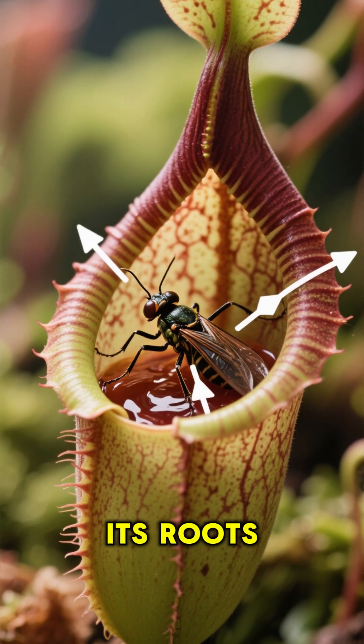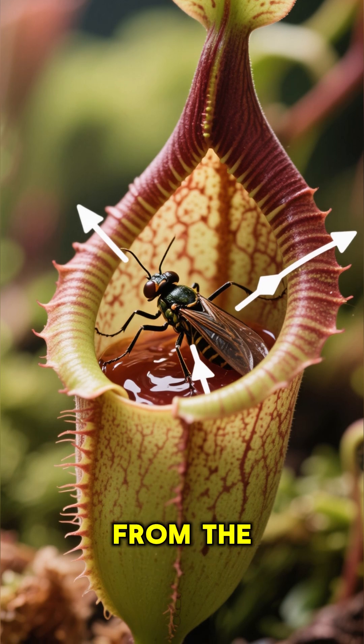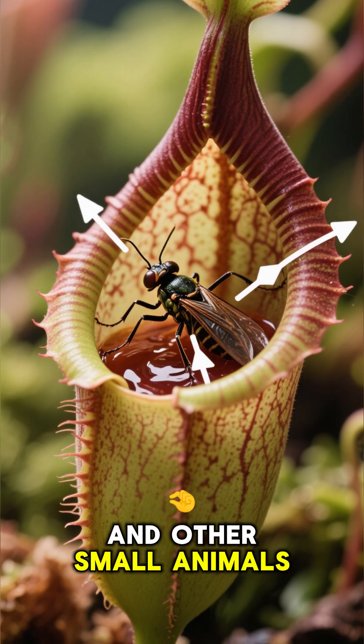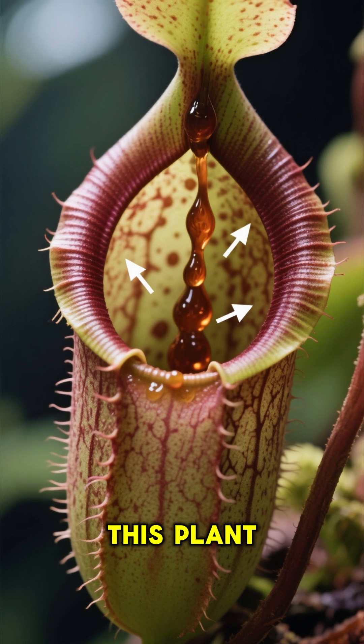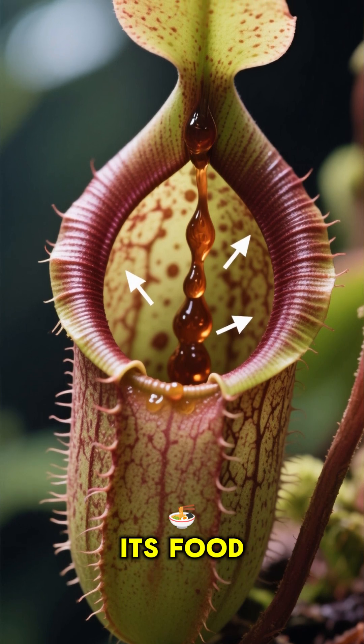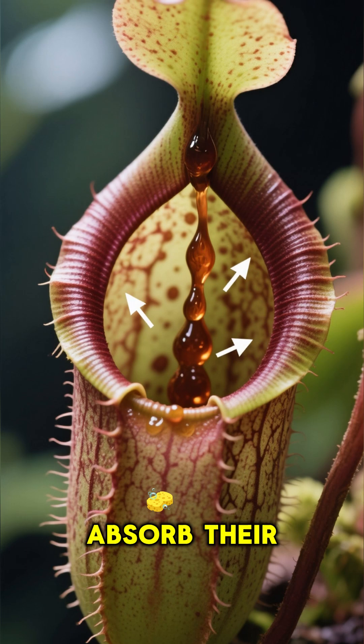So instead of using its roots to get nutrients from the soil, it gets its nutrients from the insects and other small animals that get trapped inside its pitcher. This plant does digest its food — it uses acids to break down the bodies of its victims and absorb their nutrition.